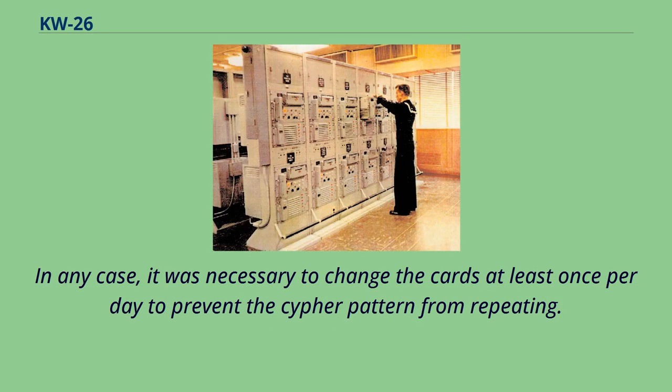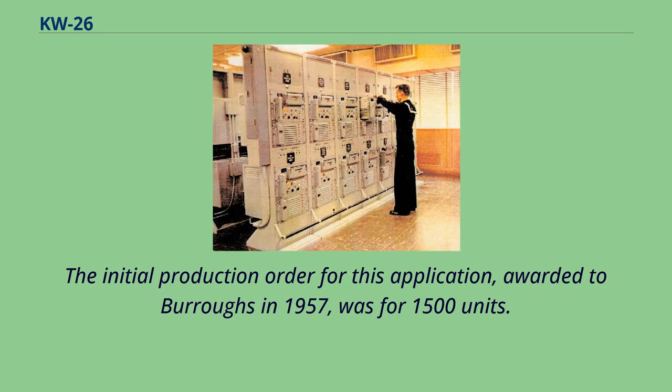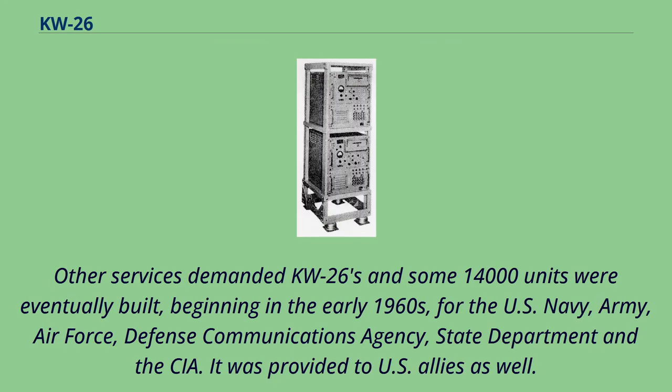In any case, it was necessary to change the cards at least once per day to prevent the cipher pattern from repeating. Early KW-26 units protected the CRITICOM network, used to protect communication circuits used to coordinate signals intelligence gathering. The initial production order for this application, awarded to Burroughs in 1957, was for 1,500 units. Other services demanded KW-26s, and some 14,000 units were eventually built.